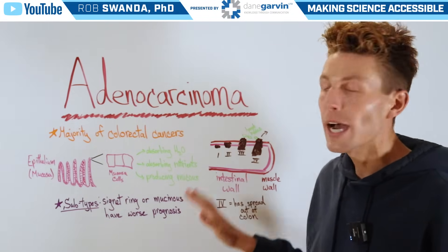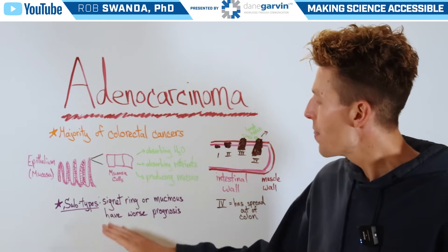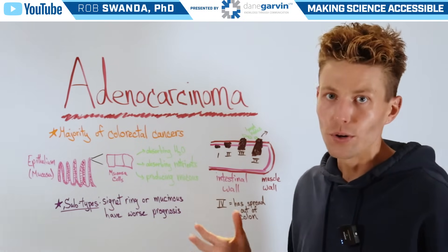Now there are two types of adenocarcinoma that are associated with worse prognosis, and those are known as signet ring or mucosis adenocarcinomas.